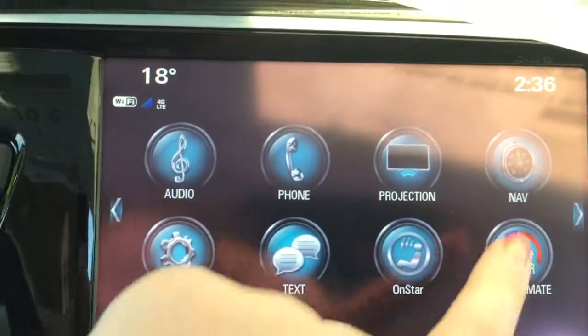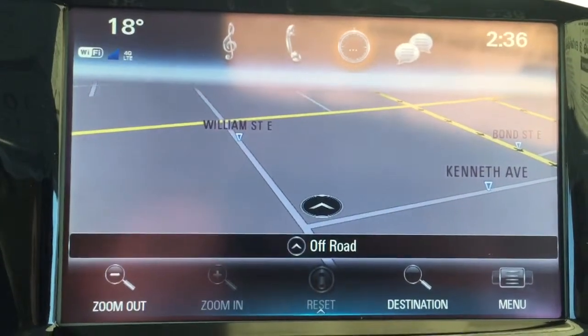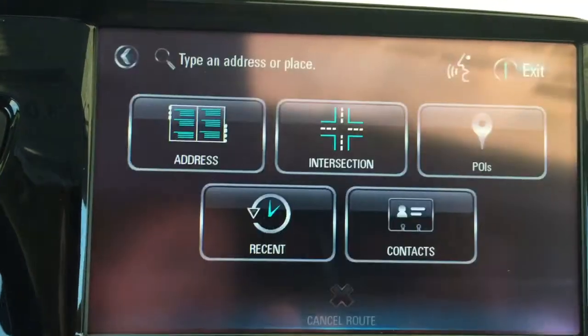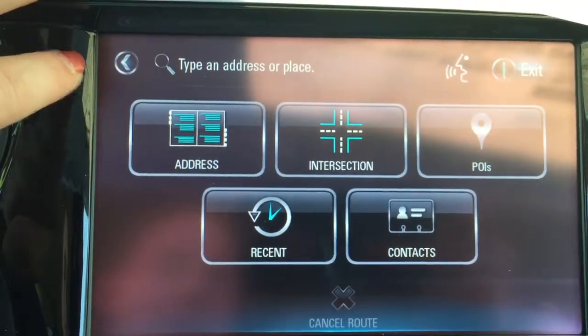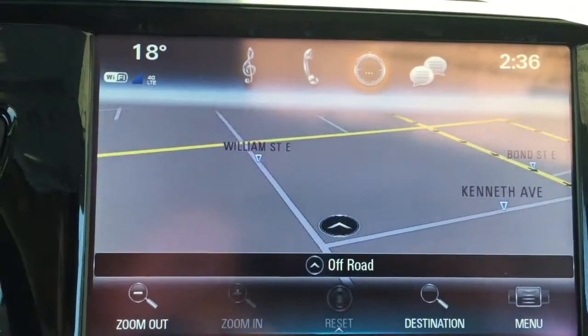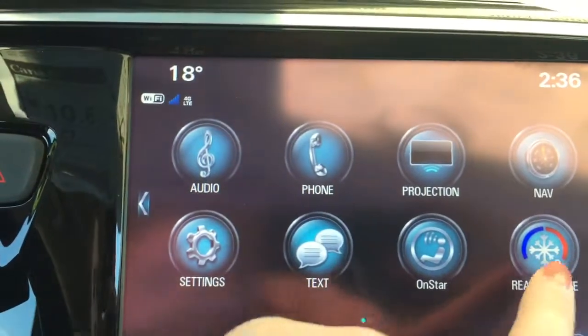This vehicle is compatible with Apple CarPlay and Android Auto, as you can tell from that projection icon right there. It also has a navigation system — clicking that icon in the top right-hand corner brings up a map showing your current location, and you can input a destination to get directions so you don't get lost along the way.